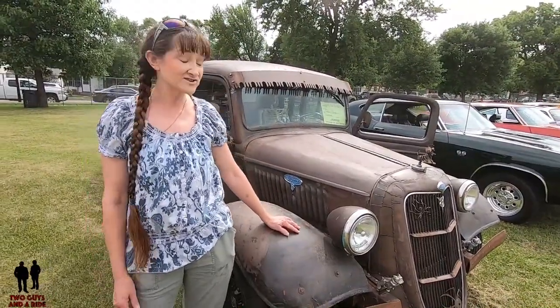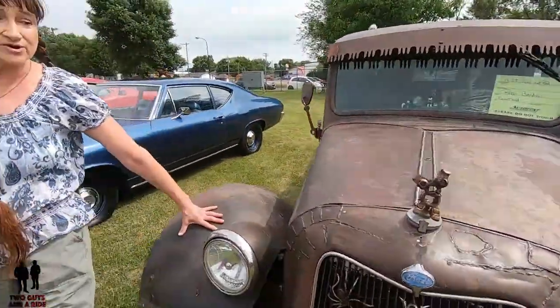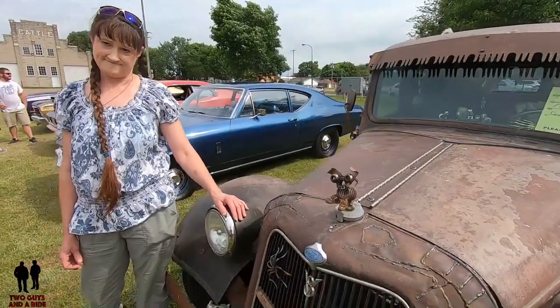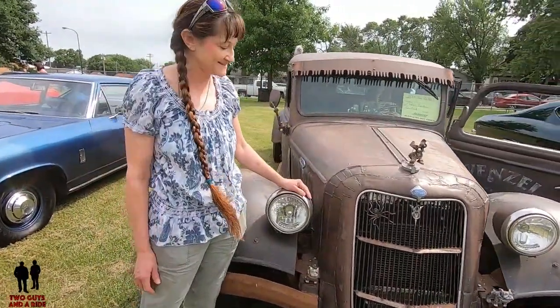I've been adding trinkets to it forever. I actually bought this little guy before I bought my truck. He was my hood ornament before I actually had it. So you bought a hood ornament and then you bought a truck to fit the ornament. Right. I like that. You got to march to the beat of your own drum and this is it.